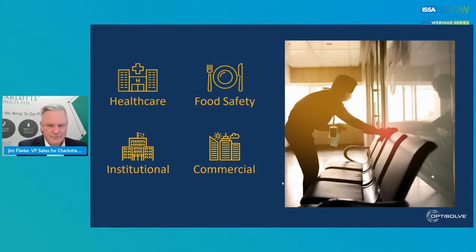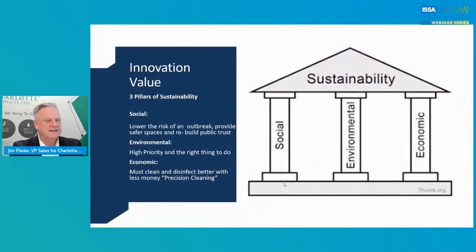Who applies? Healthcare, obviously. Food safety, processing, prep. Institutional, commercial buildings. Building service contractors. Every single type of these facilities needs to do that. Let's talk about the innovation value — really one of the core values behind Charlotte — the three pillars of sustainability: social, environmental, and economic. Everything we do is really surrounding this.